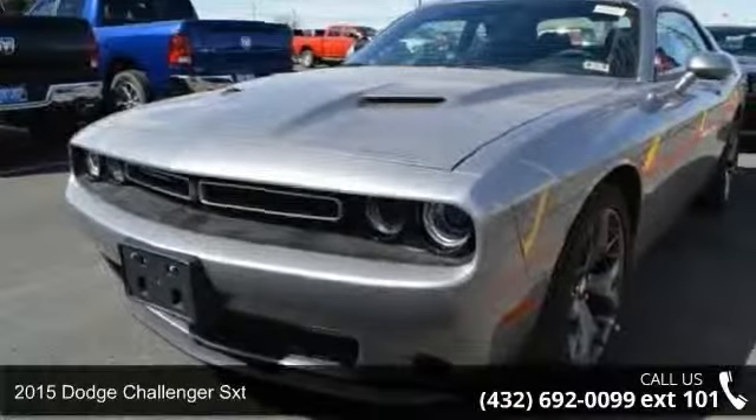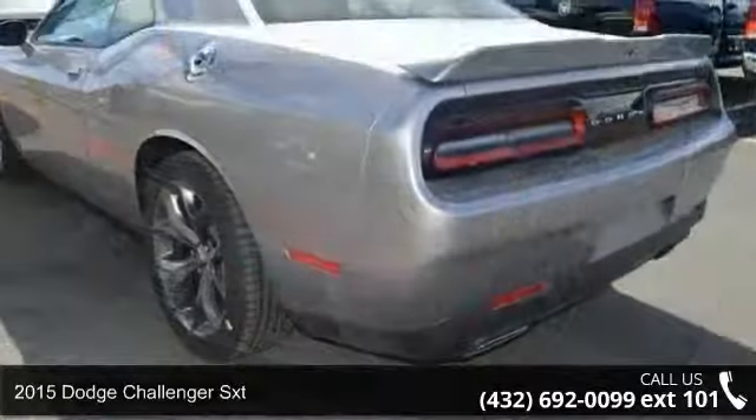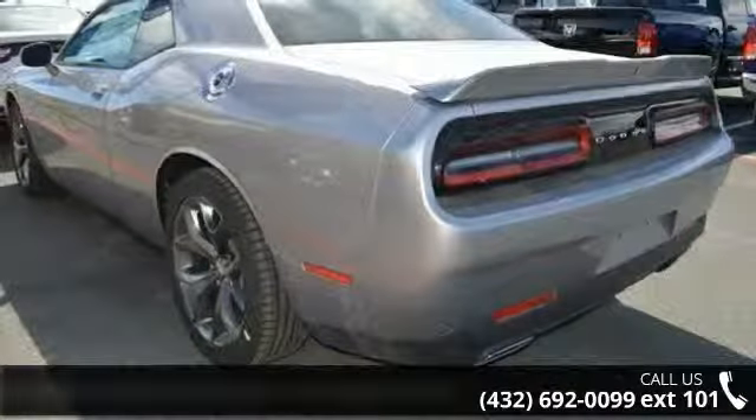Arrive in style with this 2015 Dodge Challenger SXT. If you are looking for a first-rate auto, this one could be yours today.